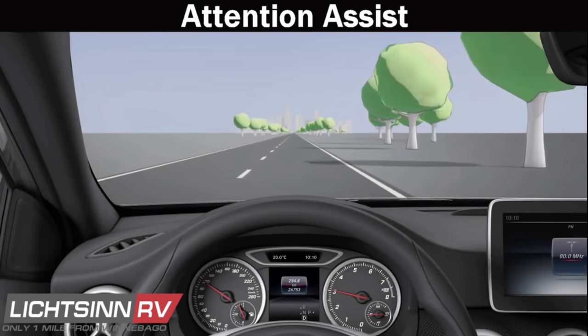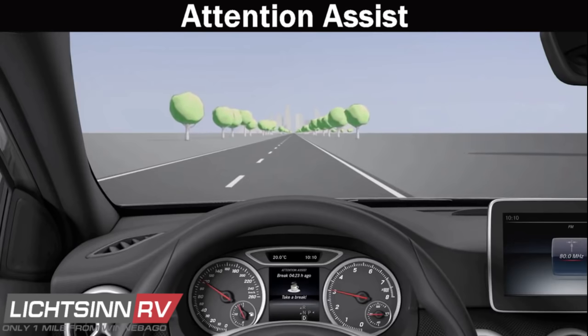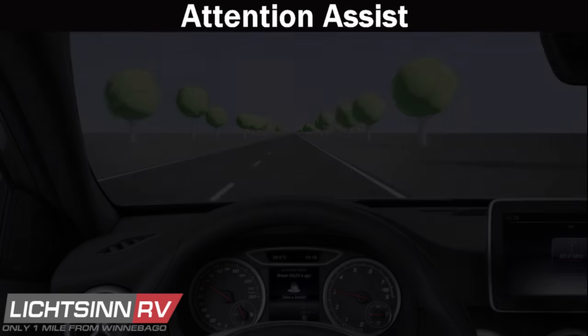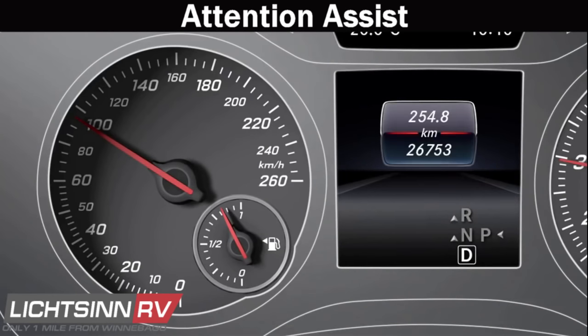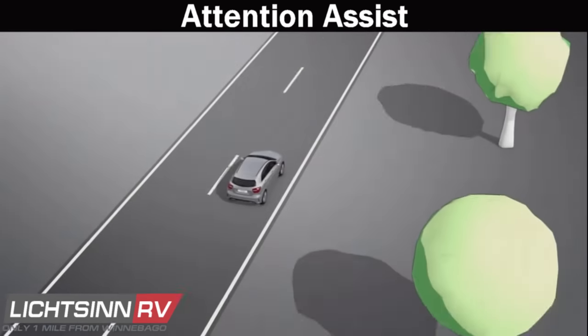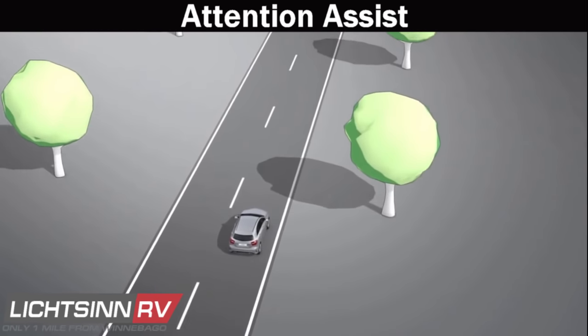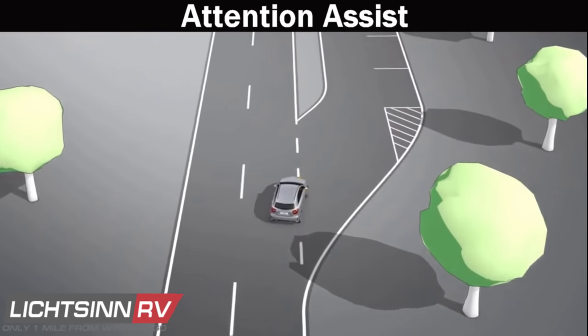Attention Assist monitors your driving patterns for signs of fatigue and gives you an early warning. If it detects fatigue or lapses in concentration, it suggests you take a break with an audible and visual warning. You simply confirm acknowledgement in the MBUX system, and this feature can be turned on or off in vehicle settings.